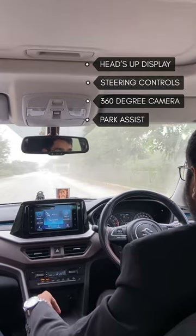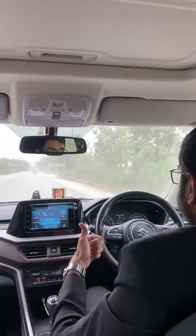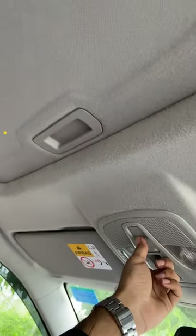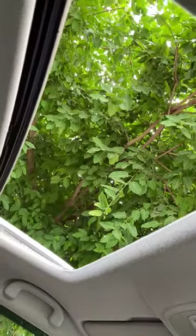It also gets a segment-first 360-degree camera, park assist, and steering-mounted controls to enjoy your music on the go. It has ample amount of knee room and headroom for tall passengers, and gets India's most demanded electric sunroof feature with anti-pinch function.